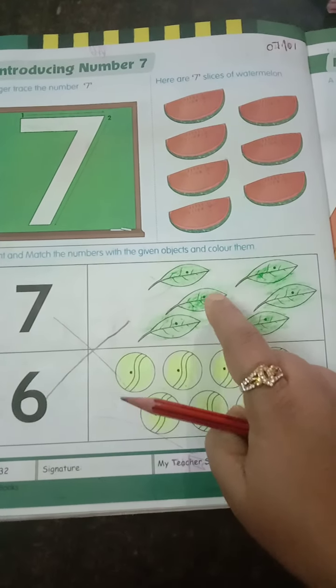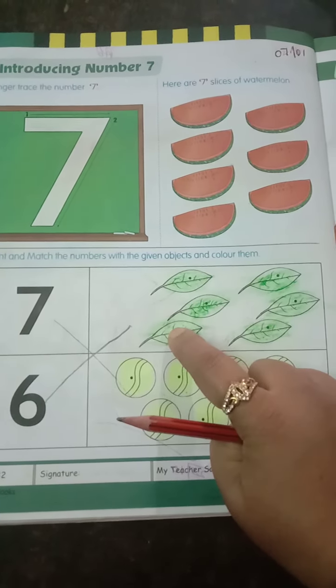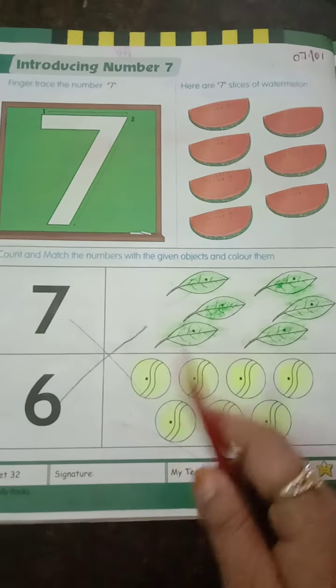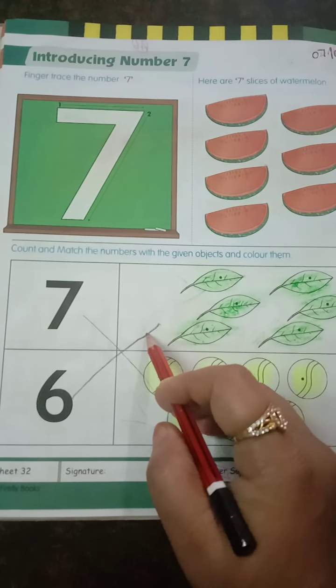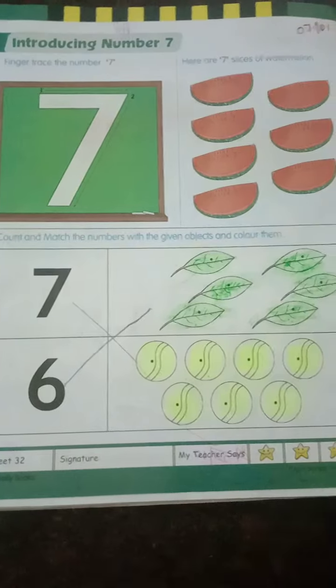Here we have leaves. How many leaves are there? Shall we start counting? 1, 2, 3, 4, 5, 6. Where is number 6? Here. You are going to match number 6.